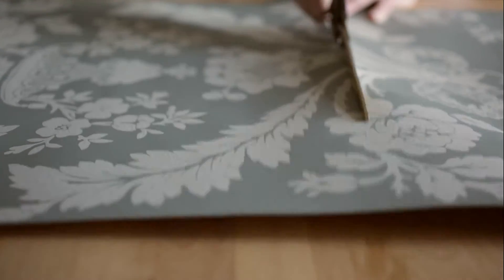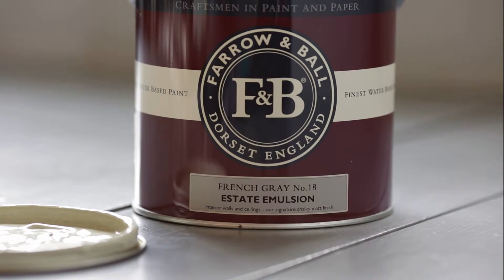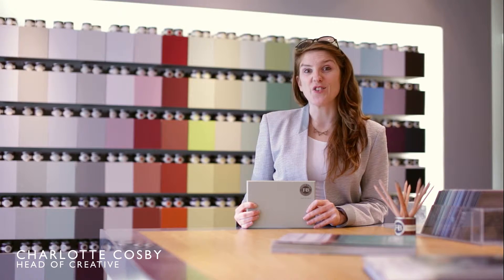French Grey did indeed come from French decorating styles, particularly wallpapers in the 19th century. It is really much more green than grey and creates relaxed interiors, as well as being perfect for exterior woodwork.